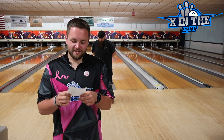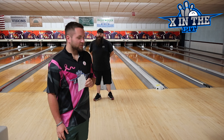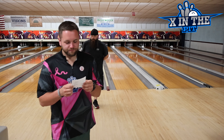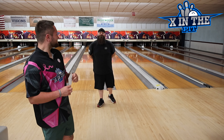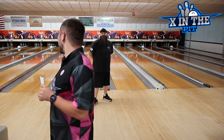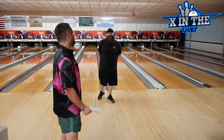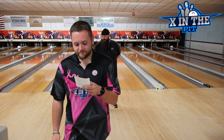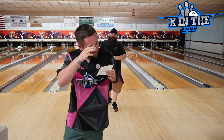Number three for James was the Archetype Hybrid — phenomenal ball, good looking ball, definitely a good follow-up to the original. Coming in at number two was the Ion Pro. He really likes it and the way he can manipulate it. And his number one was the Motive Pride Liberty — he thinks the Pride Liberty is a little more manipulative than the Ion, so that's why it ranked higher on his list.